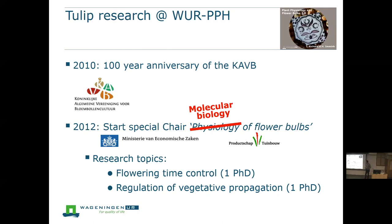So that's how it started. As I indicated, I'm not a physiologist, so it will be more molecular biology of flower bulbs — sorry for that. But that was just my experience, and it was also the approach we followed.